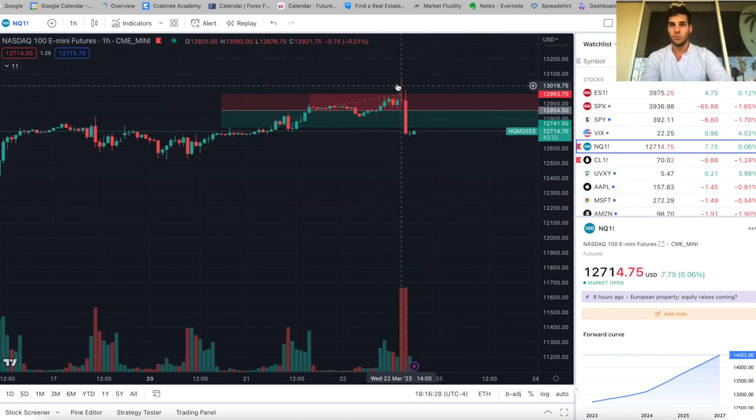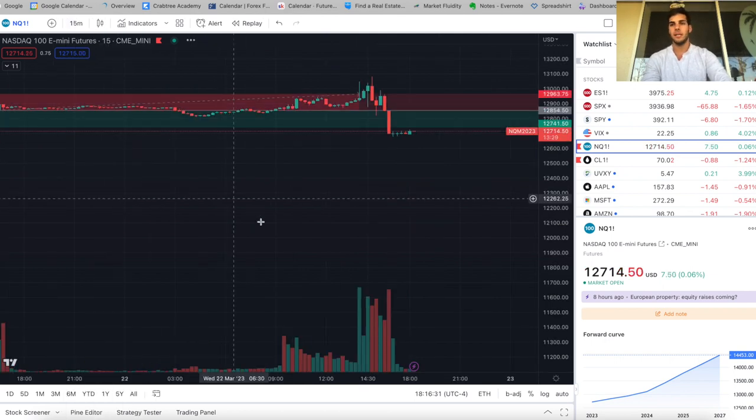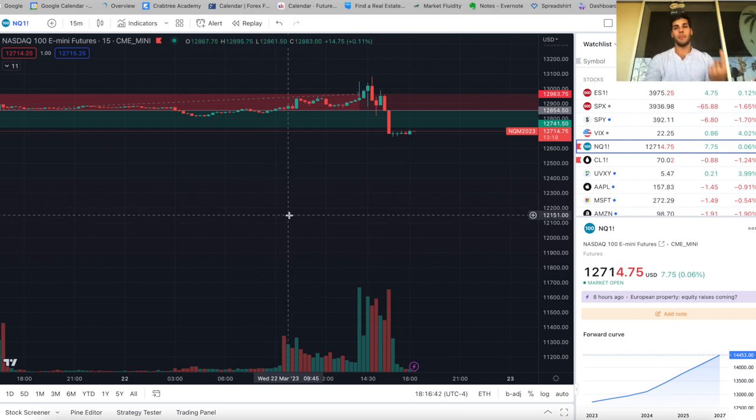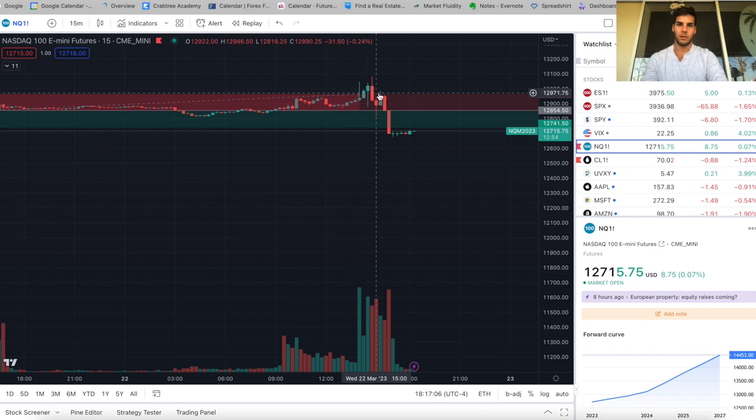On FOMC days, if there's a pop at 2 PM, then around 2:40 PM when Jerome Powell speaks, the opposite typically happens — and vice versa. It's not guaranteed, but it all aligned with my short bias. Once I saw the pop and then we started coming back down around 2:40, I got a lot more confident and added the position back in around 12,950 — about 70 points higher than where I took it off at 12,880.